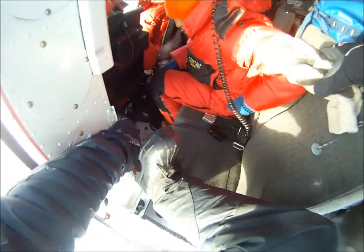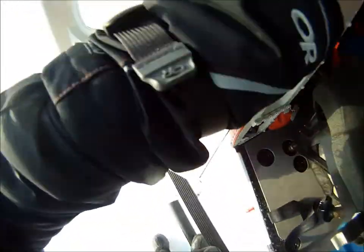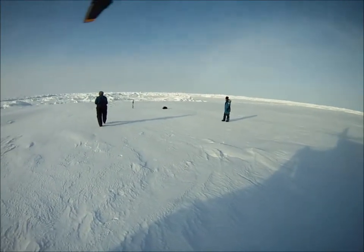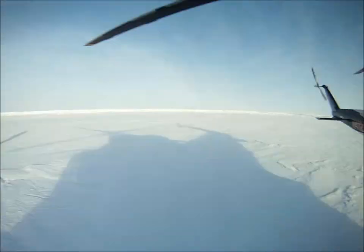This is Dick getting out of the helicopter. It's a little bit difficult when you have these huge massive boots on, and right now the rotors are still going around as well so you have to keep your head down. The pilots are just checking that everything is good for them to turn off the rotors.